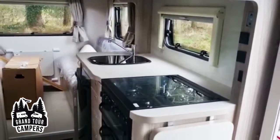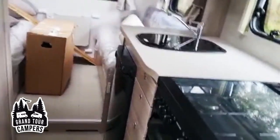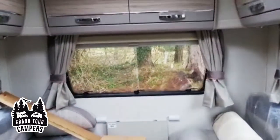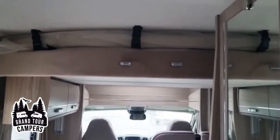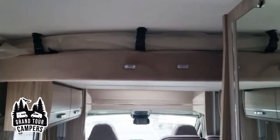We have the gas and electric oven, fridge freezer, and microwave. We also have the electric bunk bed that comes down from the roof.